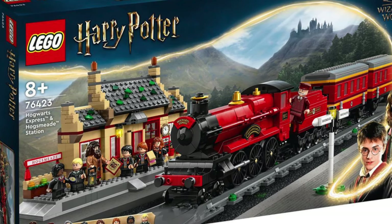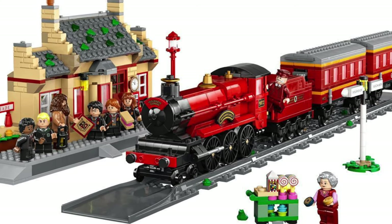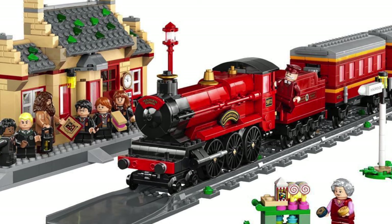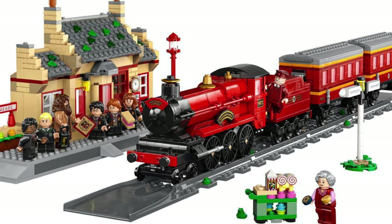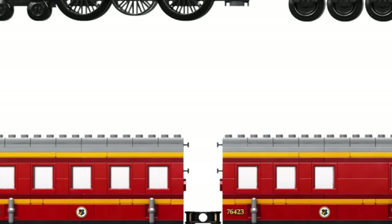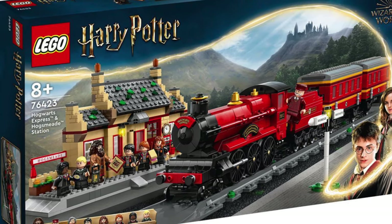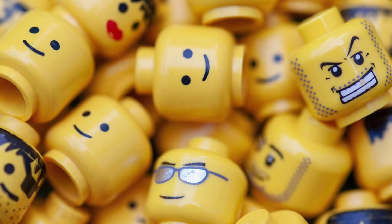The last set I want to shout out comes from Harry Potter and is the Hogwarts Express. As you know, I like trains quite a lot. So when I heard that LEGO will be releasing a Hogwarts Express with station, that's just great. The new train looks really cool, however the coaches look a bit too small. It is great seeing LEGO doing new trains.